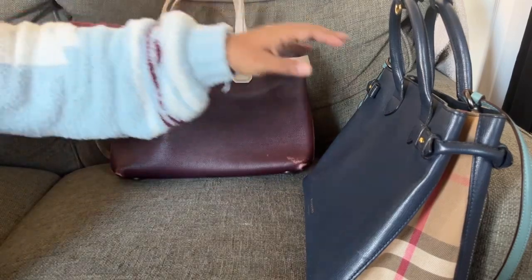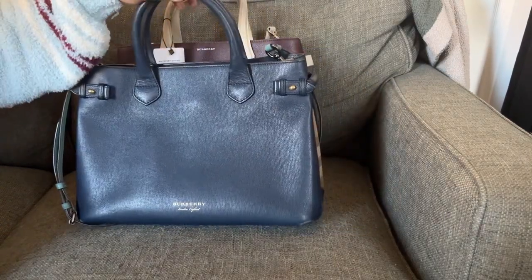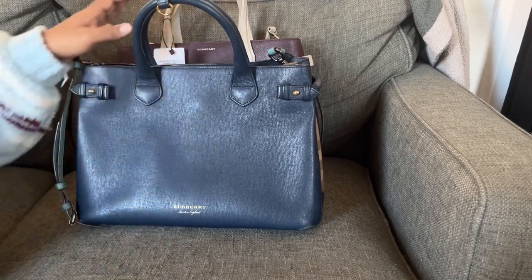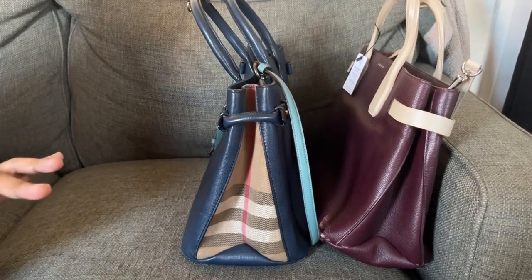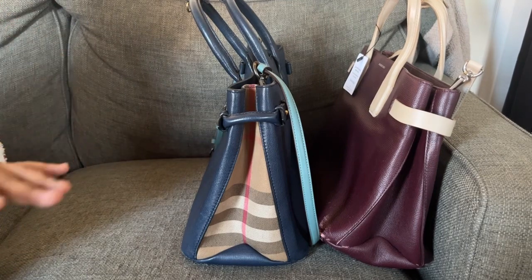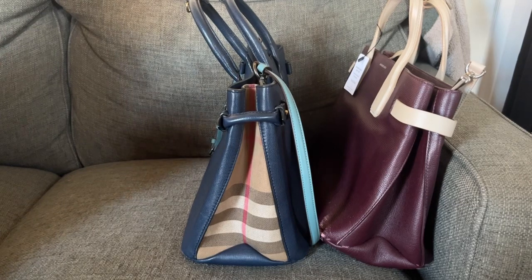So yeah, all in all very happy with my Burberry Banner collection — this is it. Unless I see the smaller one for a great deal, I will buy it, but I should have just kept the one I had last year. Most likely I'm not gonna buy another one, because I don't want to waste my money like that. Whatever I buy this year, I'm planning on keeping, because I don't want the drama of buying it and reselling it or returning it. If I'm buying it and I like it, I'm keeping it.